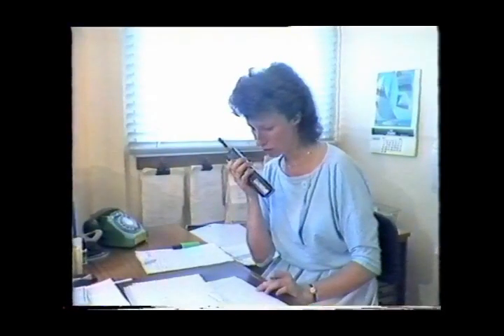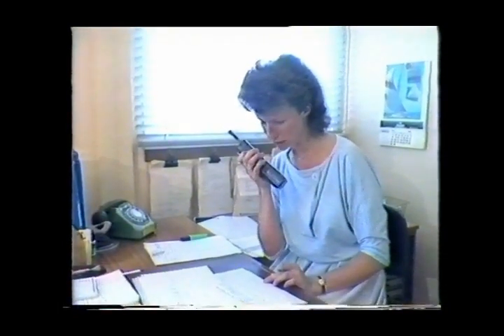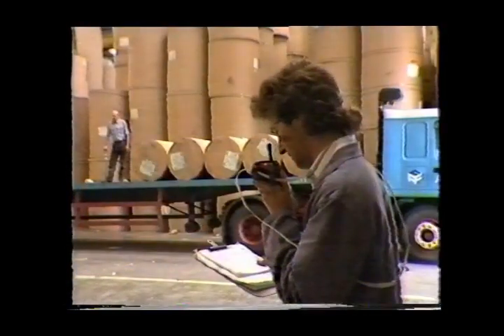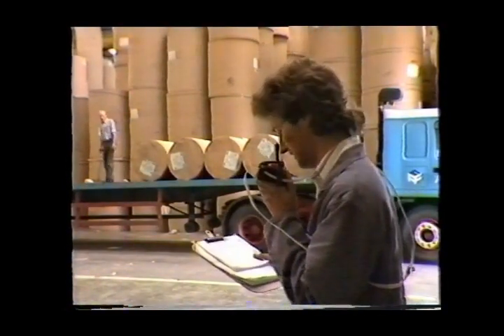Ashley, I've got an urgent load to go to Chamberlain's at West Auckland this afternoon — can we do it please? Yes, there's no problem there, Bob, but could you give me the maximum details please?